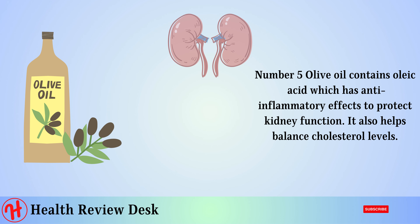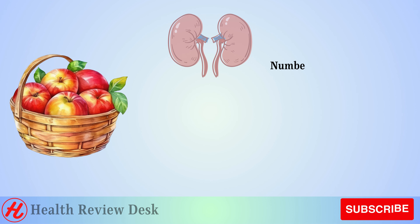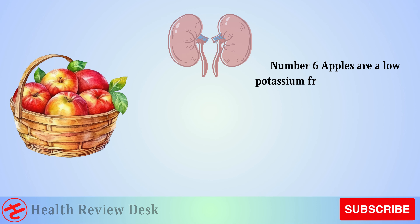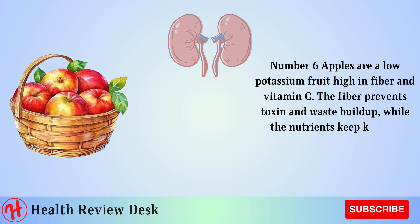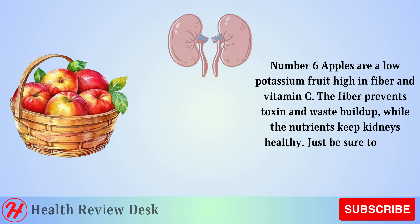Number 6: Apples. Apples are a low potassium fruit high in fiber and vitamin C. The fiber prevents toxin and waste buildup while the nutrients keep kidneys healthy. Just be sure to enjoy them in moderation.